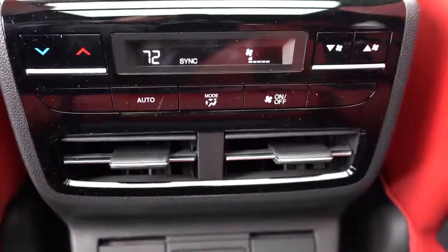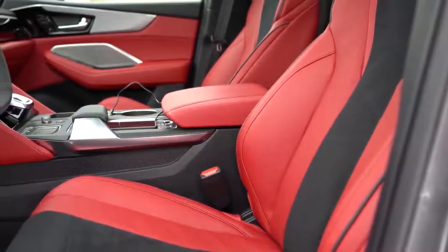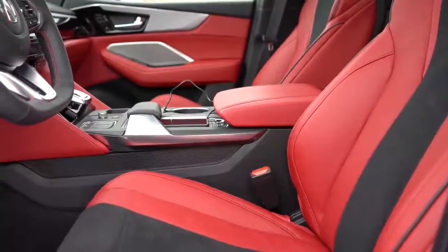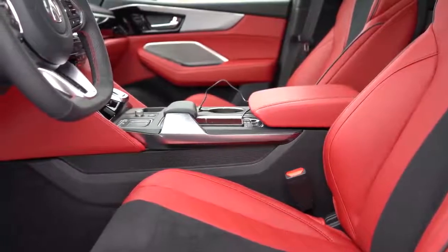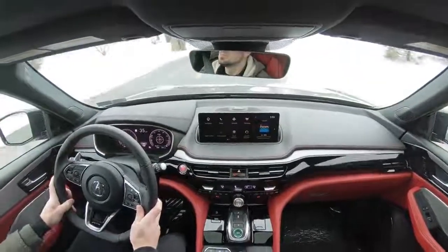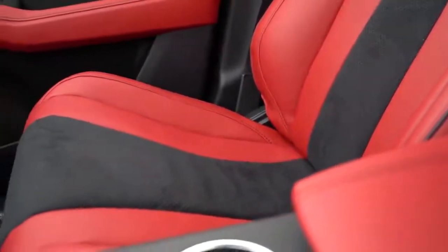Making our way to the front seats: 12-way power-adjustable driver and passenger seats come standard — you don't always get the power-adjustable passenger seat. Leather upholstery and heated front seats come standard. The Technology package and up gives you perforated leather; the A-Spec adds a suede-perforated leather combination. The A-Spec also gives you heated and ventilated front seats. The Advanced package upgrades to 16-way power-adjustable front seats including power lumbar, power thigh extensions, and power side bolsters. These A-Spec seats are plenty comfortable, partly because they have vertical rather than horizontal seams, which eliminates awkward pressure points.